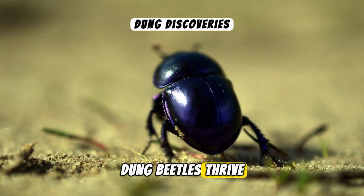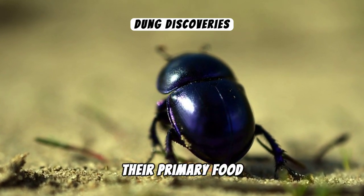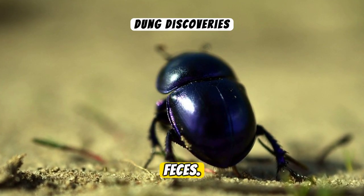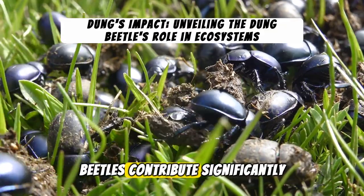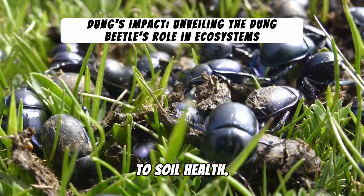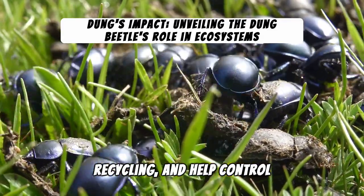Dung beetles thrive worldwide, adapting to a variety of climates and environments. Their primary food source? Animal faeces. By feeding on and burying faeces, these beetles contribute significantly to soil health. They aerate the soil, improve nutrient recycling, and help control parasites.